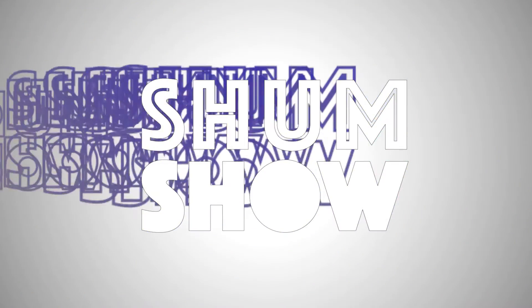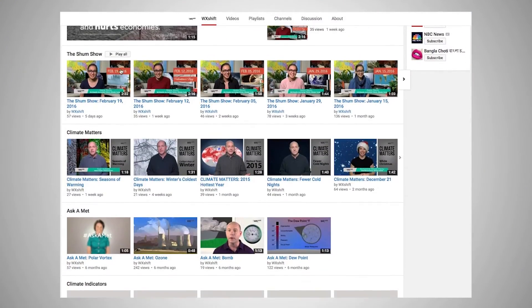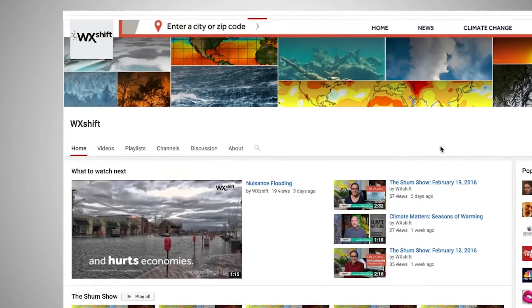See you next week on the Shum Show. Need more of a Shum Show fix? Check out our playlist on WeatherShift's YouTube channel, and while you're there, subscribe!